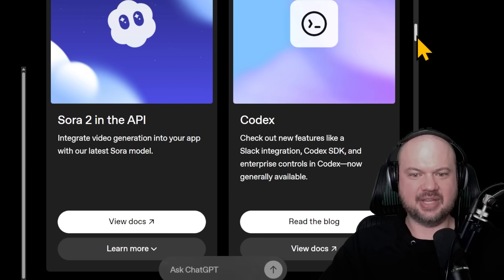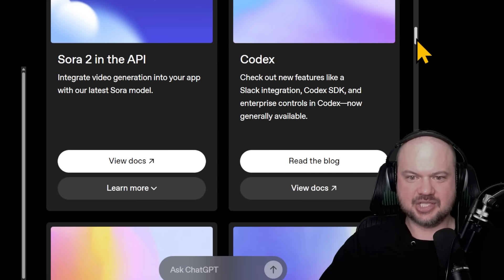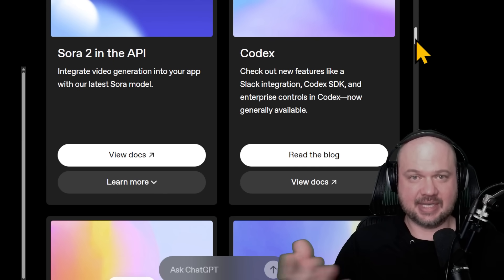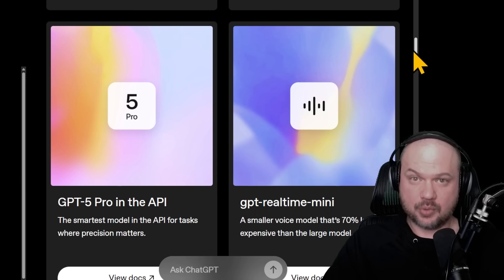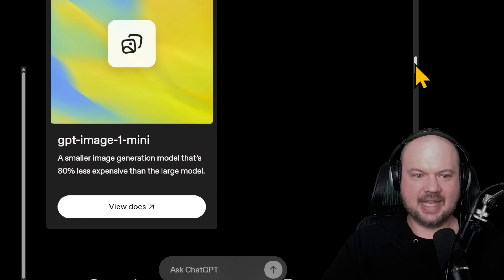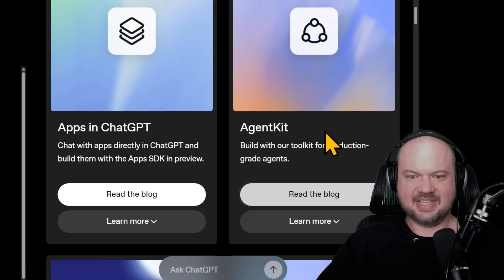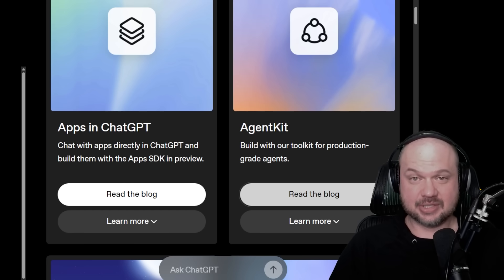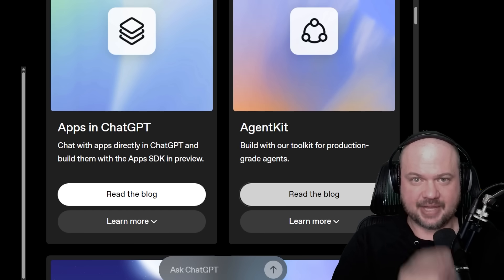We also have tons of new announcements like Sora 2 and the API. Codex is launched with new features like Slack integration, Codex SDK, and enterprise controls — it's now generally available. We have GPT-5 Pro in the API, GPT-RealTime Mini (the much less expensive smaller voice model), and GPT-Image 1 Mini. I'm keeping my eye on these, depending how much traction they get and how quickly they scale. This could be a big deal, so stay tuned.